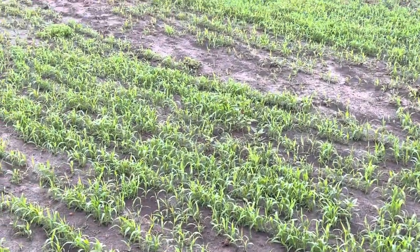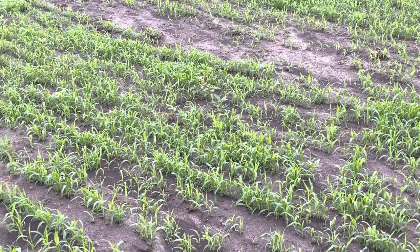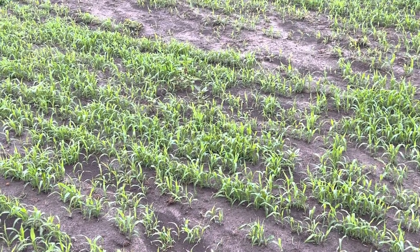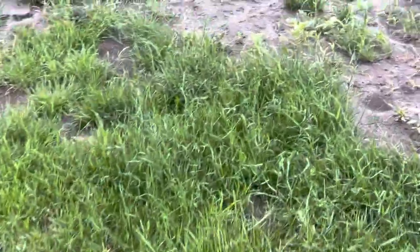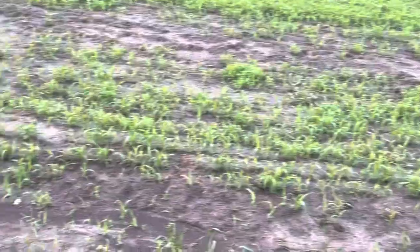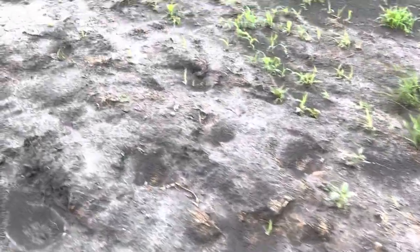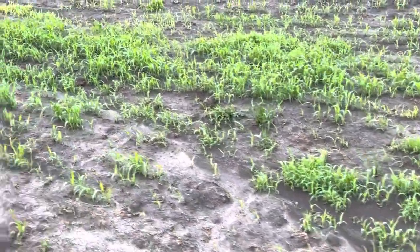I need to start putting more animals together right now. I already have too much grass in the back and all this sorghum Sudan growing in — the cattle are not going to be able to eat all of it, not even close. If I was realistically going to feed all of this to the cattle and I had 3.5 to 5 weight cattle, I'd need about 150 of them. I've got to figure out what I'm going to do with all this.